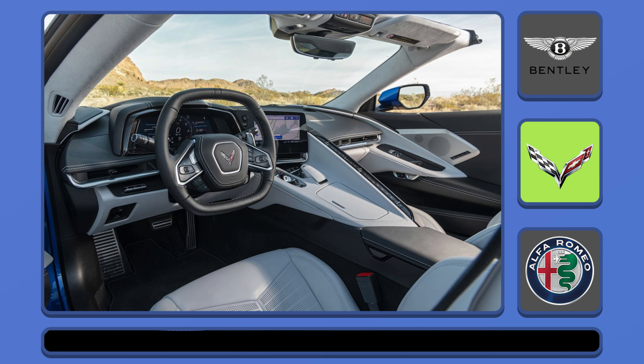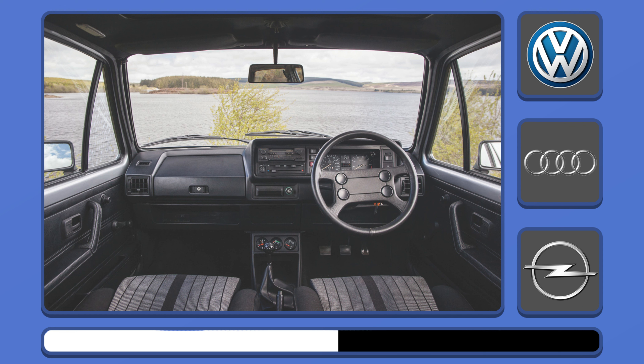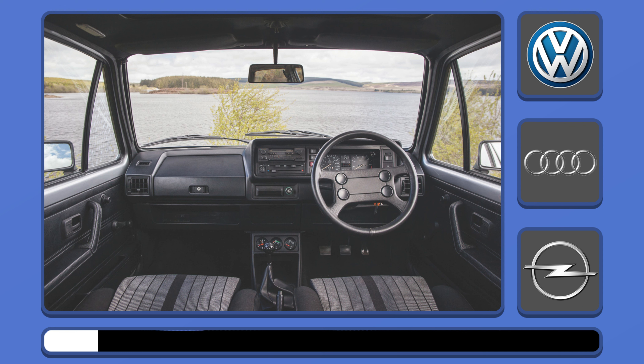Wow, it's a Corvette interior! Let's check the next car. Of course, it's an old Volkswagen.